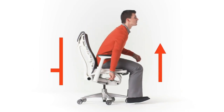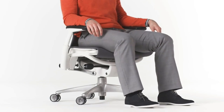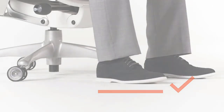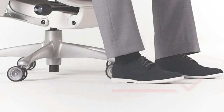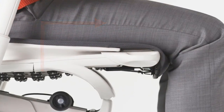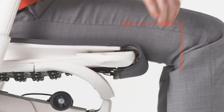As a result, the Embody has set a new benchmark for pressure distribution, natural alignment, and support for healthy movement in ergonomic seating. The back fit adjustment feature means Embody's back is designed like a human's, with a central spine and flexible ribs. This adjustment allows you to position the backrest in line with your spine's natural curve so you achieve a neutral, balanced posture.